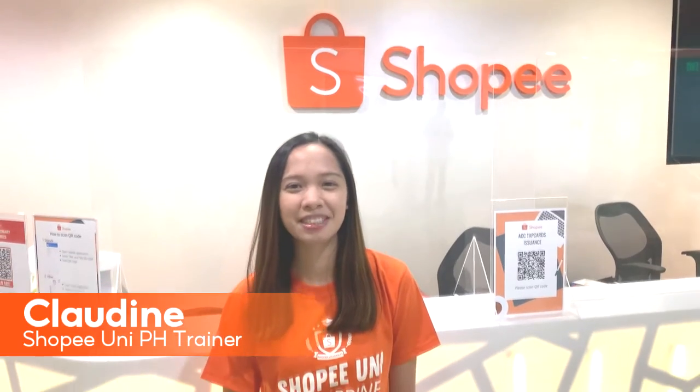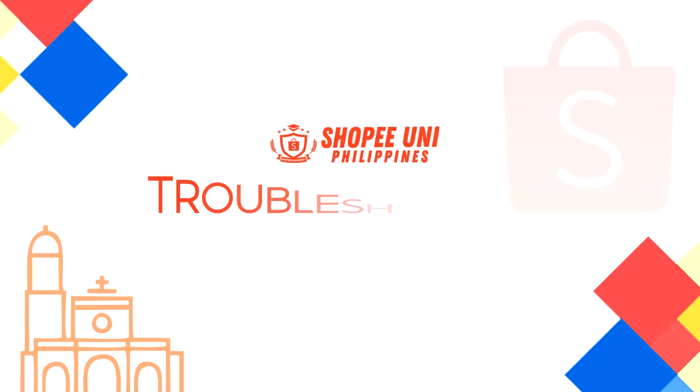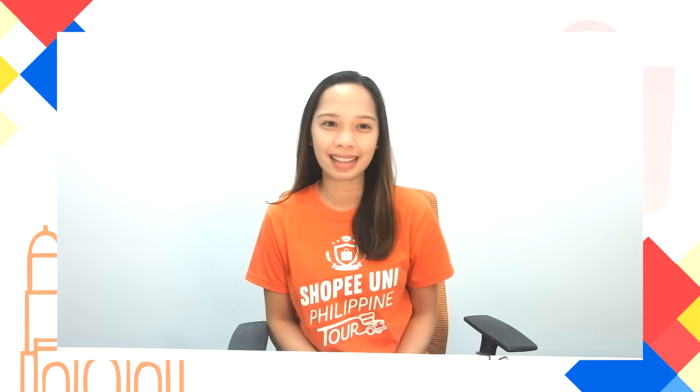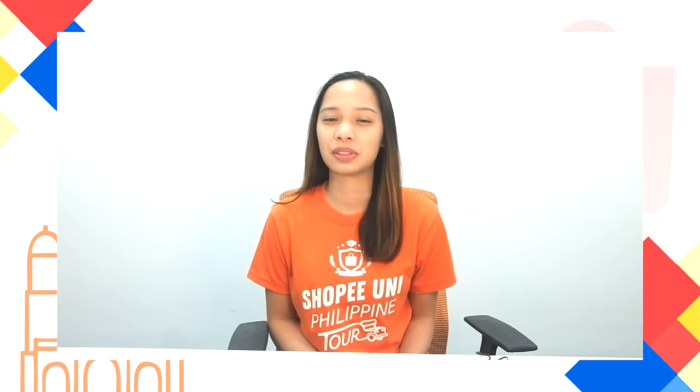Hi Shopee sellers! My name is Claudine and this is the Shopee University Advanced Class. Welcome to Lesson 4 of the Advanced Class. Today we will be discussing troubleshooting logistics concerns.